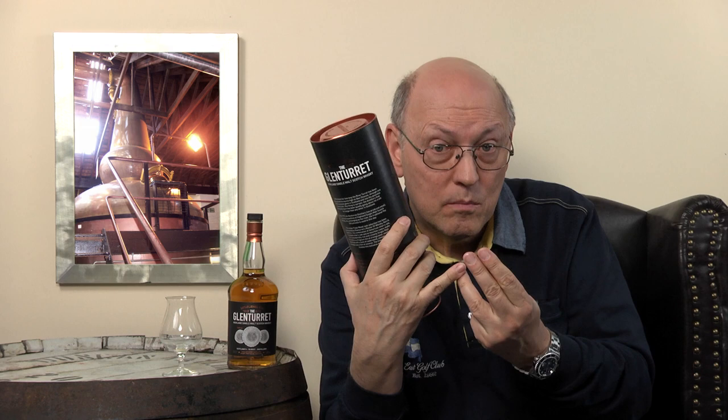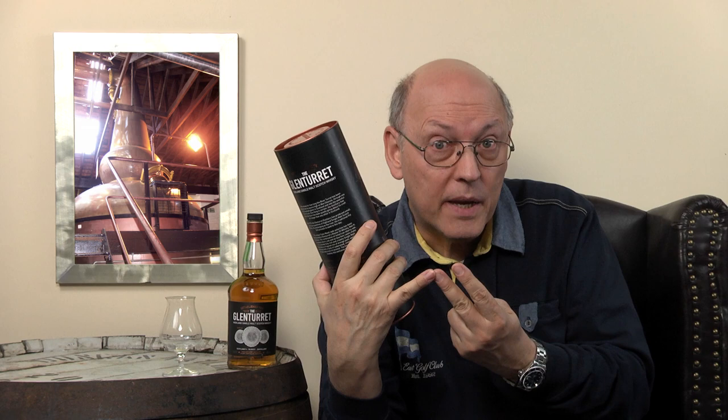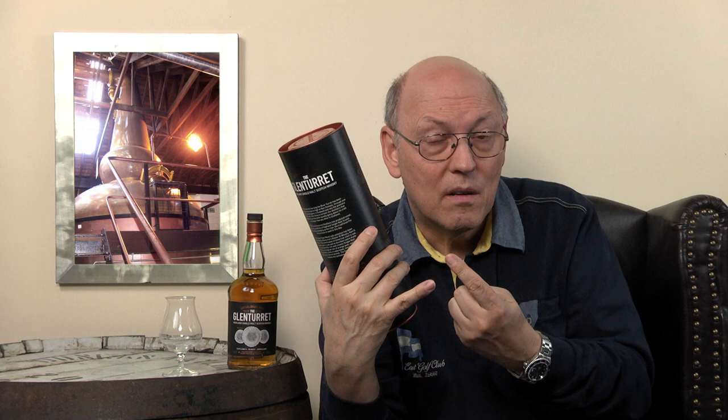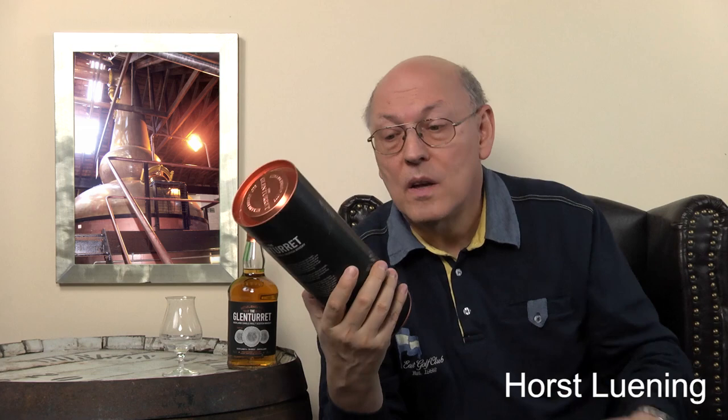Triple Wood means the whiskey matured in three different types of casks: American ex-bourbon casks from American white oak, sherry casks made of American white oak with matured sherry, and third, European wood — more intense — in which sherry matured as well.